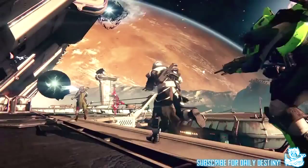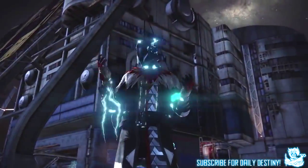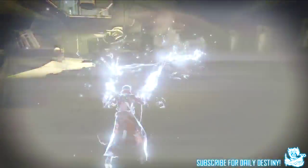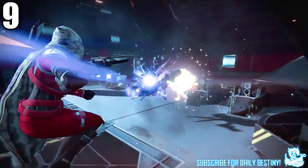At one minute seven seconds we see the first of the new subclasses. I won't cover this because I already have in a previous video, and I guarantee none of you missed it. At one minute ten seconds we see a Hunter and his new subclass taking on a new enemy that looks to be like a giant Shank — crazy.